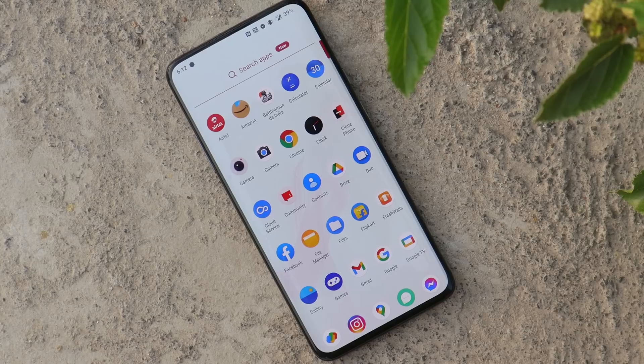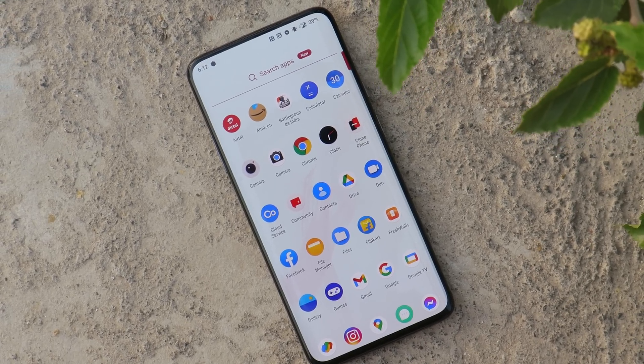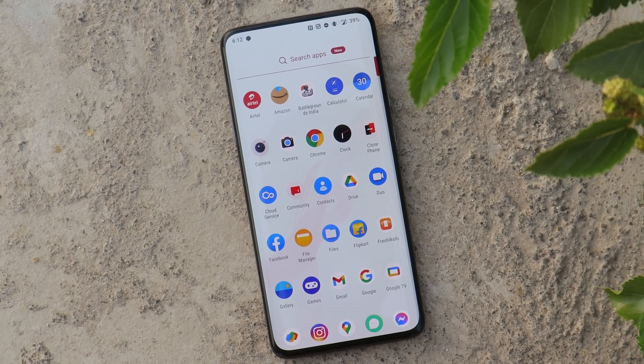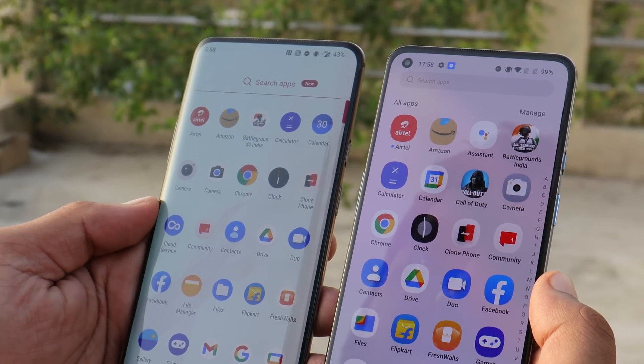Out of the box, the device came with Android 9, which was the purest form of OxygenOS. By the time of shooting this video, the device had already received two major OS upgrades — OxygenOS 10 and OxygenOS 11. OnePlus 7 Pro will get OxygenOS 12 in the month of May or June 2022.